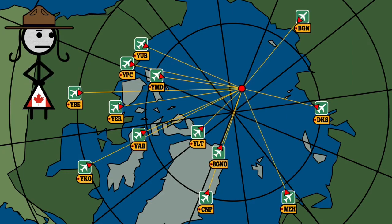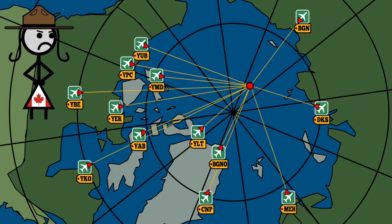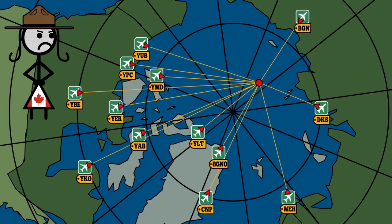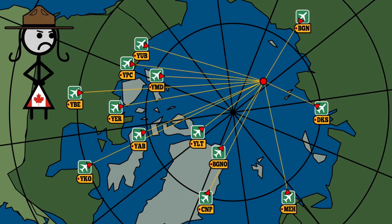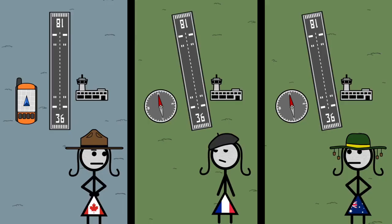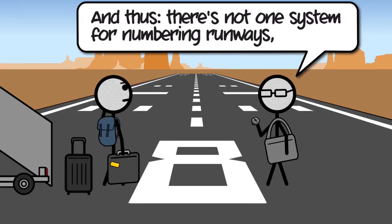The closer your airport is to a Magnetic Pole, the bigger a difference its movement makes, and thus the more frequently you need to update the number. Which is why it's no surprise that Canada, with more northern runways than anyone, changed her system to be based on the unmoving Geographic North instead. These runway numbers are inconsistent with runways in the whole rest of the world. And thus, there's not one system for numbering runways, but two.